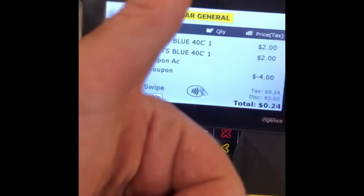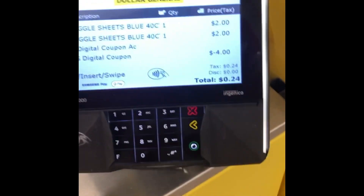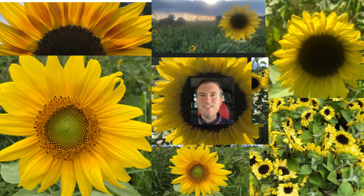I took it up to the register and I got the Snuggle for twenty-four cents — let's go! I was super pumped and super excited about it. I just paid tax, that's all I paid. Thank y'all for watching, don't forget to like, subscribe, and comment below!